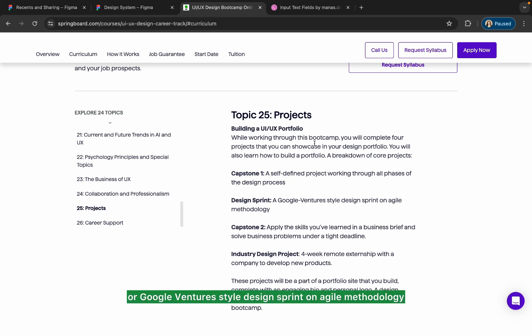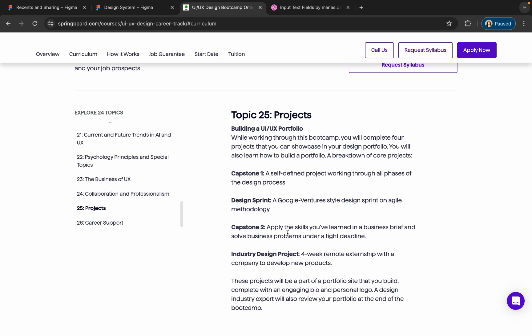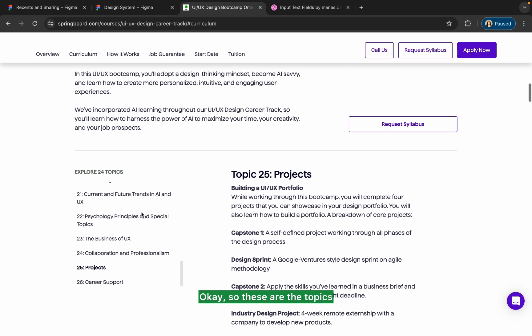Then comes the design sprint — a Google Ventures-style spin on agile methodology — which you will learn as part of this course. After that comes the capstone, where you will apply the skills you've learned to a business brief and solve a business problem under a tight deadline, covering two projects. Finally, there is an industry design project featuring a four-week remote externship with a company to develop new products and gain deeper UX understanding.